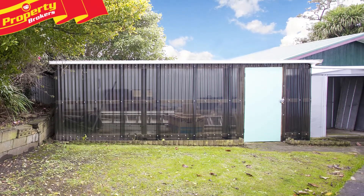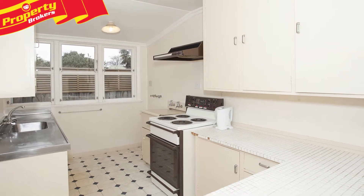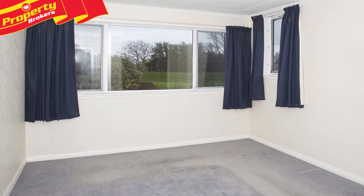Constructed in the 1950s, this rough cast unit features an open-plan kitchen and dining room, a separate lounge, and the bathroom features a shower over the bath. There are two double bedrooms and the upstairs bedroom is double glazed.